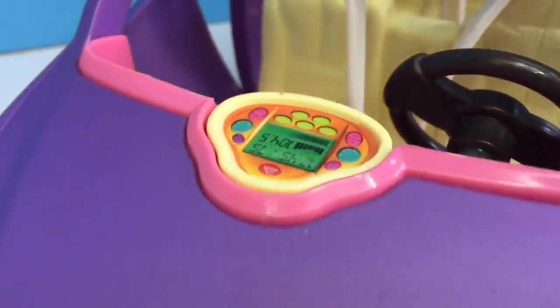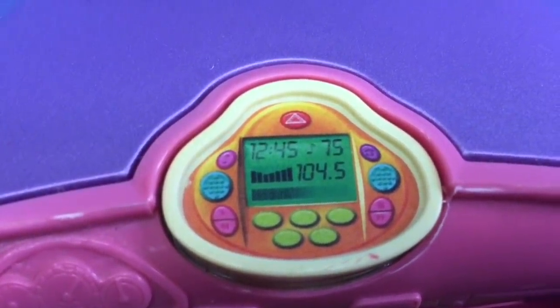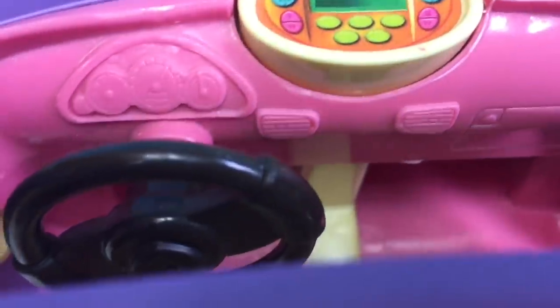This even has a working radio. It's 12:45pm and they're listening to 104.5 on the radio. The steering wheel actually has a working horn.